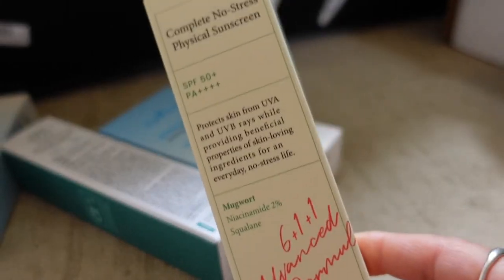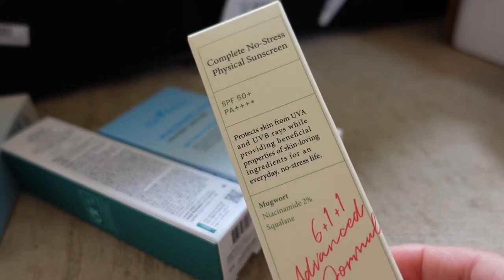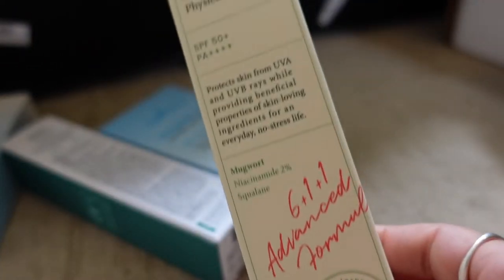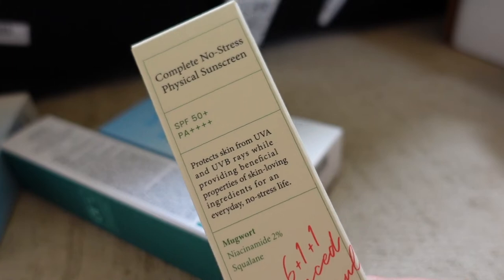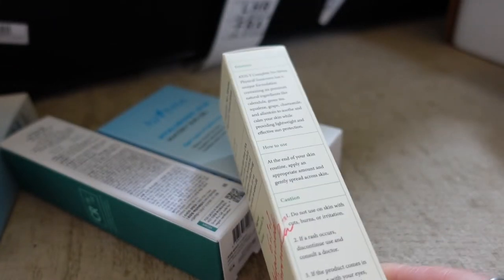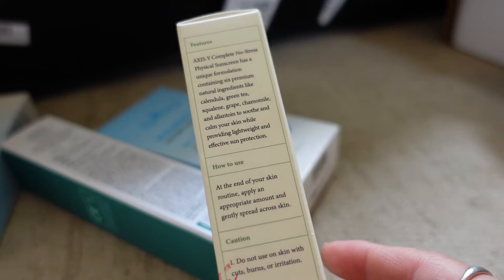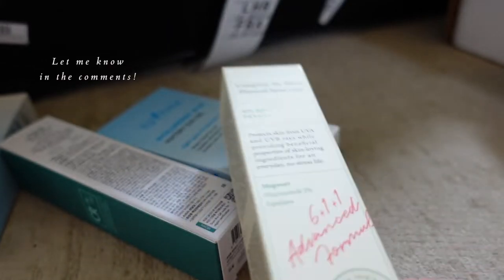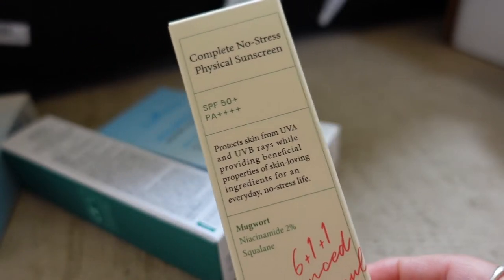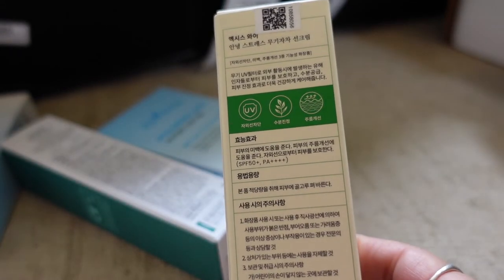This is a mineral sun cream from Axis Y — it's been very popular, I've seen it cropping up on Instagram. It contains mugwort, squalene, and niacinamide, so it has really good ingredients. I have yet to try it to see if it leaves a white cast, but I think it's become popular because it doesn't leave too much of one. I think it would be a really good one if you have very sensitive skin, or if you're pregnant and looking for a physical alternative.